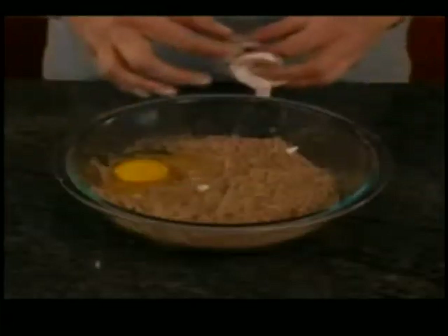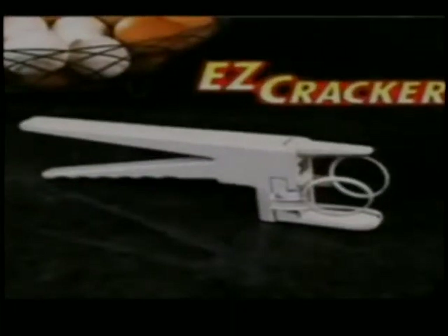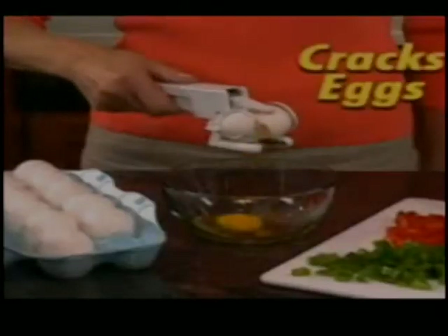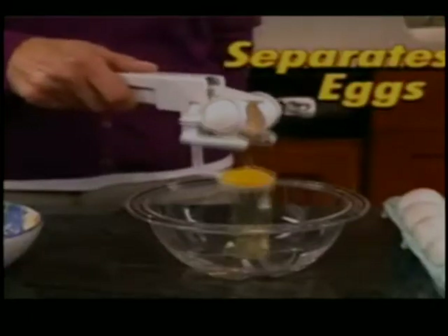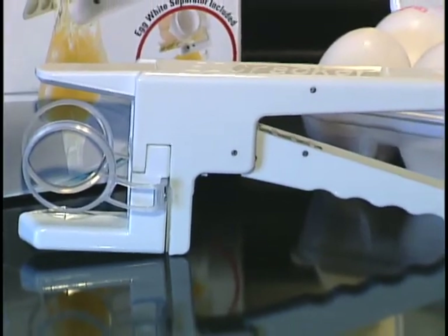For those who have trouble cracking eggs, your long nightmare is finally over. No more mess and no more eggshells in your food. The Easy Cracker claims to crack eggs perfectly every time. But can it live up to the hype? And are there that many people out there who can't crack an egg?